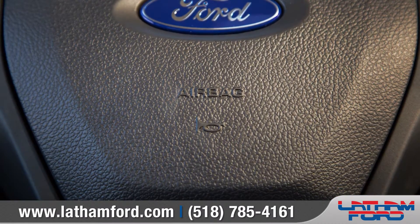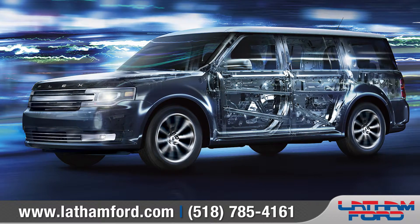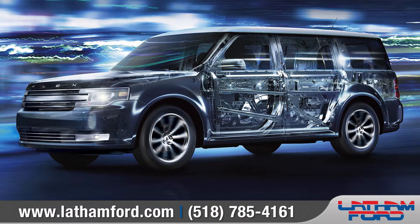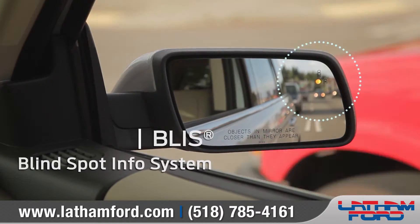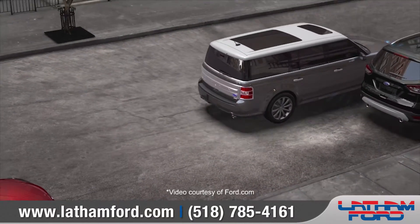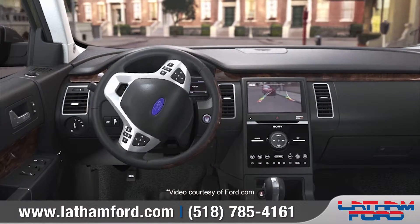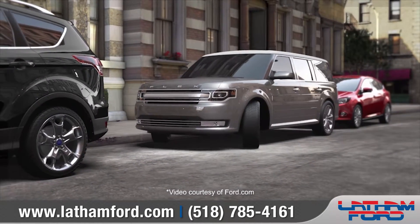The Flex is surrounded by the standard personal safety system and a safety cage made from innovative materials to help keep everyone protected. Available BLIS will warn you of other vehicles in the next lane, and with available Park Assist, the Flex virtually parallel parks itself, while the rear-view camera and the reverse-sensing system make reversing or parking easier than ever before.